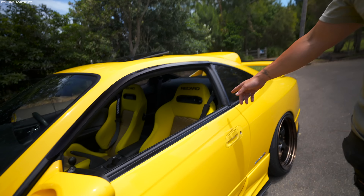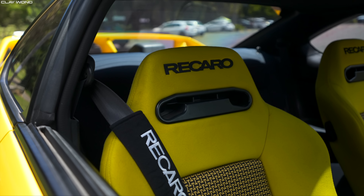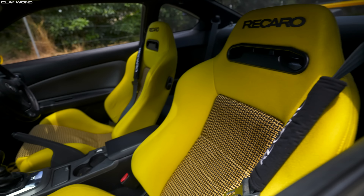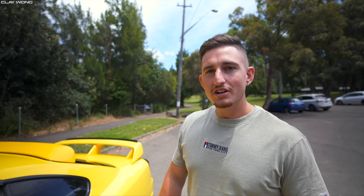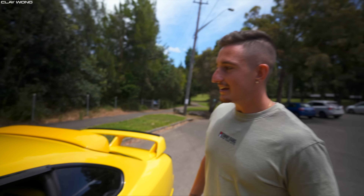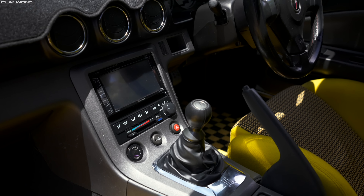I've got these Recaros — I actually bought the Recaros before I bought the car. I didn't know I wanted the S15 again, but I bought the Recaros knowing I wanted something, and it ended up being yellow on yellow. They're Tomcat SR3s. I try not to touch them because I'm scared I'll put a stain on them. I get angry at my missus if she puts makeup on in the car. And here's the sunroof — something I really wanted in the S15.